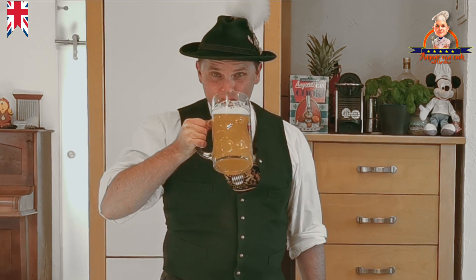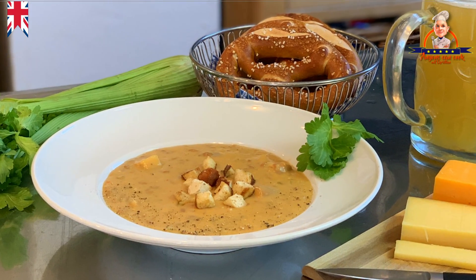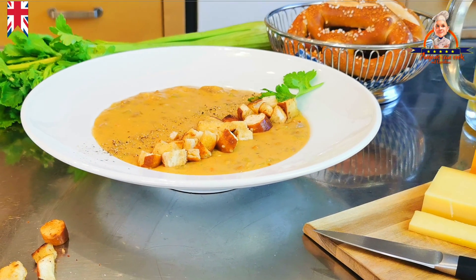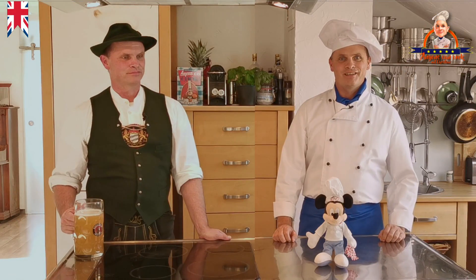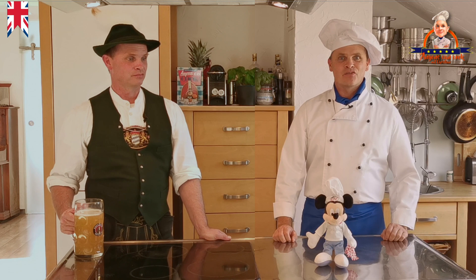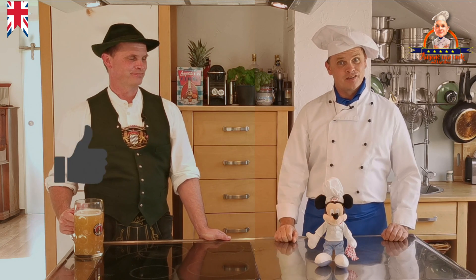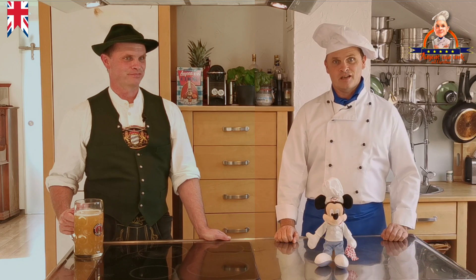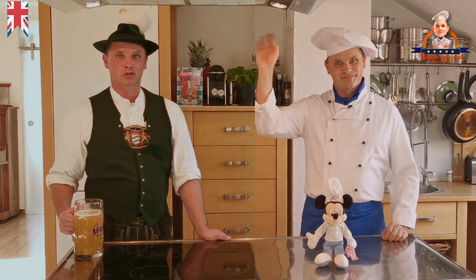So, that's everything for today. I hope you enjoyed watching the video. And don't forget — if you liked the video, give me a like, subscribe to my channel and press the bell button. Goodbye from Christian, my little friend Miki, and I — Servus, macht's gut. Bye!